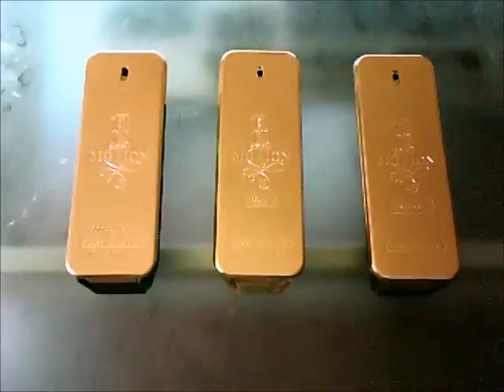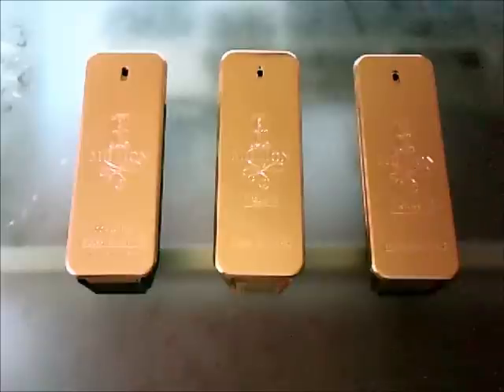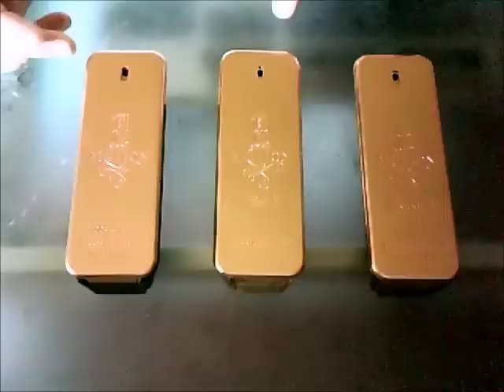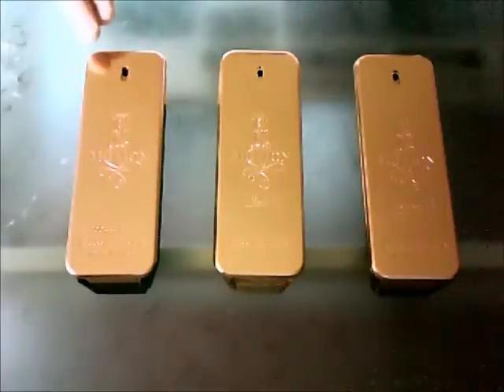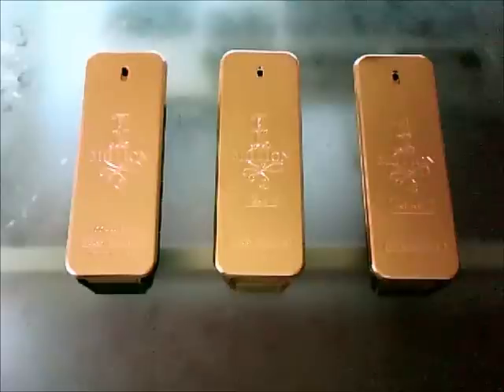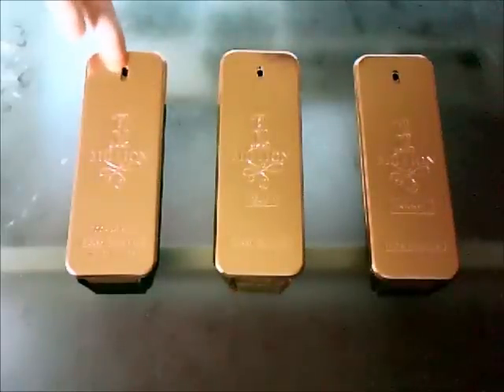Moving on to cost. I've added cost in because I know with the Versace and Chanel video it was a bit unfair — Chanel is good but Versace is half the price, so I need to add cost now. For best price, the original 1 Million has to get it. Bear in mind, 100ml of the pure perfume is around £70, and you can get 200ml of the original for that same price. So price has to go to the original 1 Million.